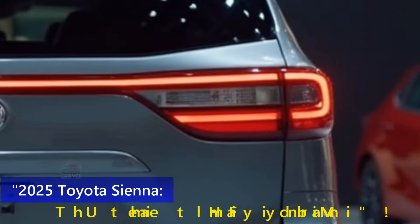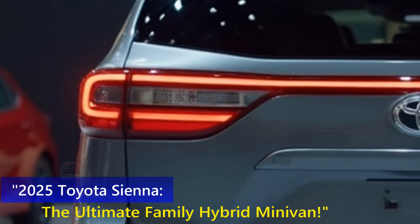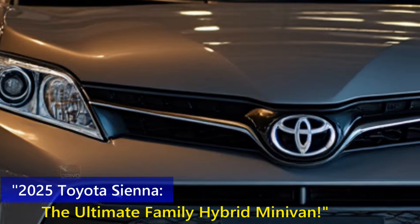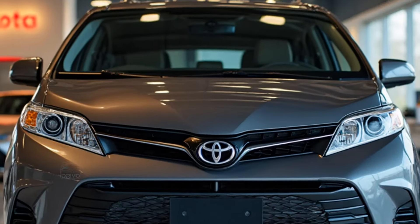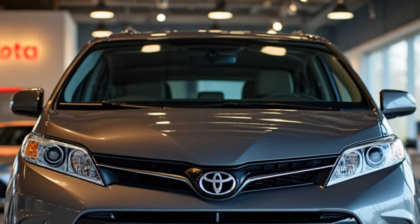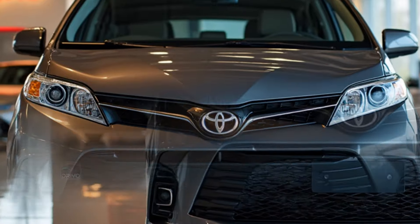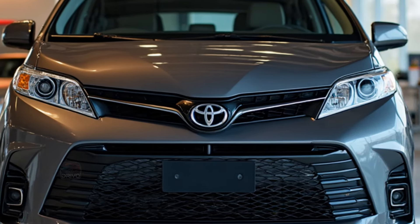The 2025 Toyota Sienna's exterior boasts a sleek, modern design with sharper lines and a bold front grille, giving it an SUV-inspired look. Aerodynamic touches improve efficiency, while LED headlights and taillights add a high-tech feel. Stylish alloy wheels and a low stance enhance road presence, making it both functional and visually appealing for families.